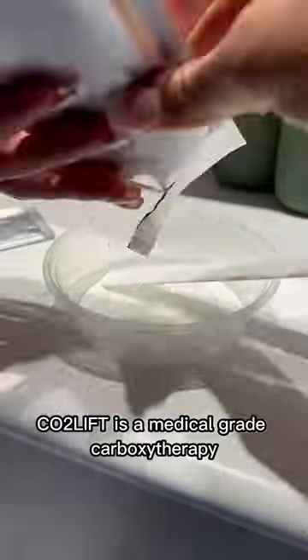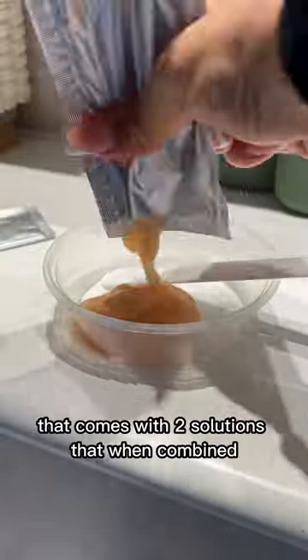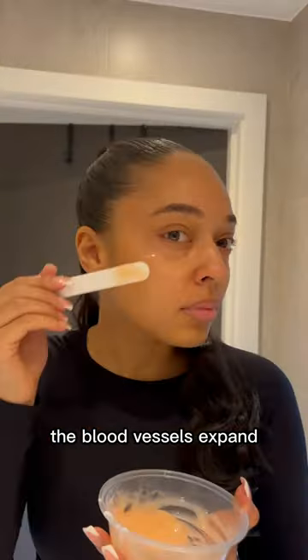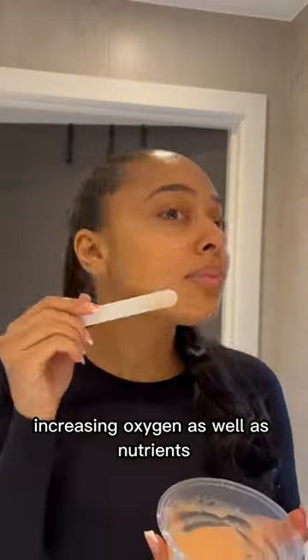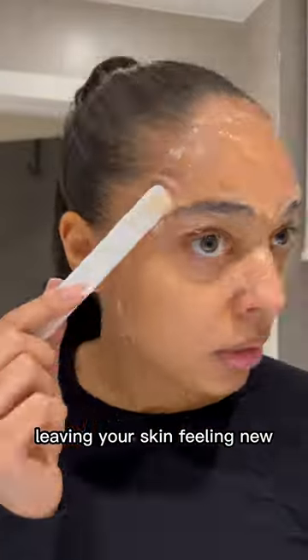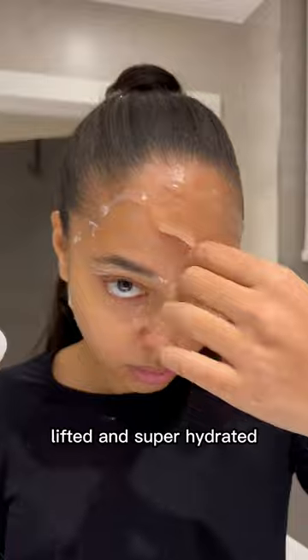CO2 Lift is a medical grade carboxytherapy that comes with two solutions that when combined produce CO2 gas. When applied to the skin, the blood vessels expand increasing oxygen as well as nutrients and immunoregulatory substances to the cells, leaving your skin feeling new, lifted, and super hydrated.